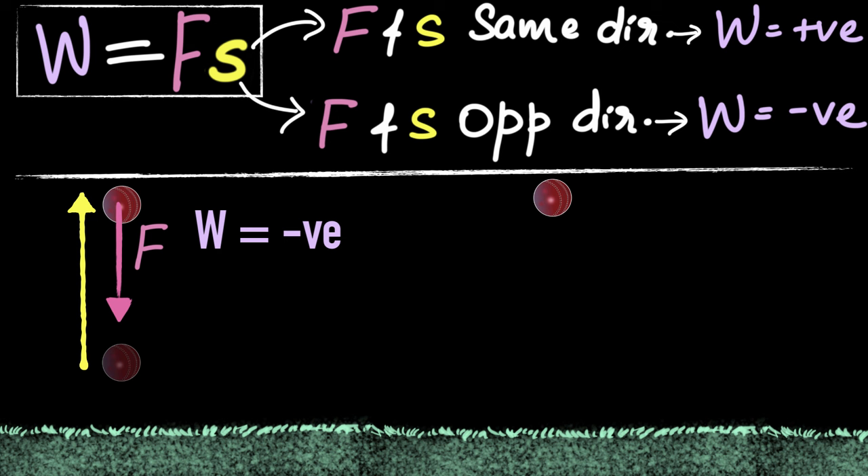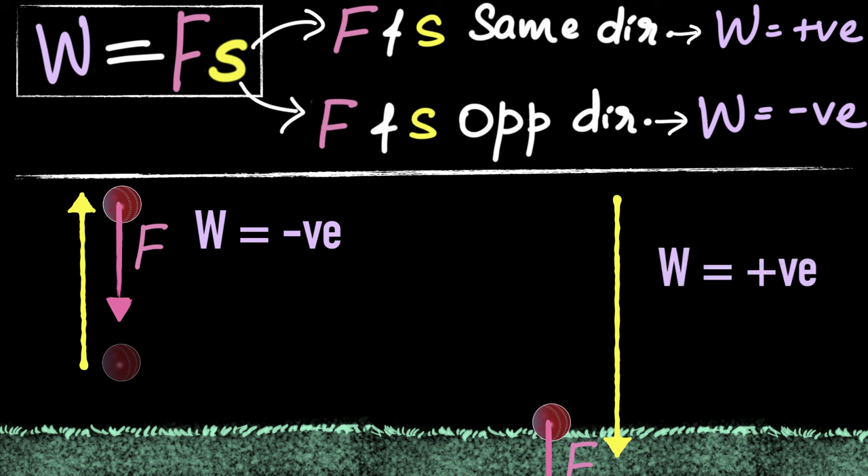On the contrary, if you drop a ball, the gravitational force is downwards and the displacement is also downwards. So when a ball is falling down, gravity is doing positive work on that ball.